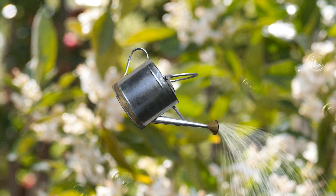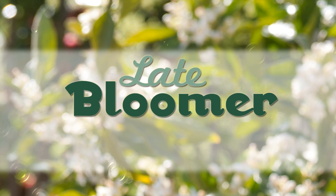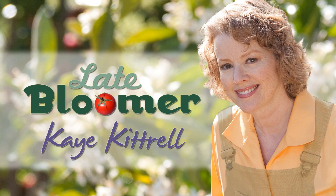I'm Kay, and I'm a late bloomer. Today I want to share with you my Savoy cabbage. This is the first time I've grown Savoy cabbage, so we're going to harvest a cabbage, we're going to try a recipe, and we're going to prepare to save seeds.